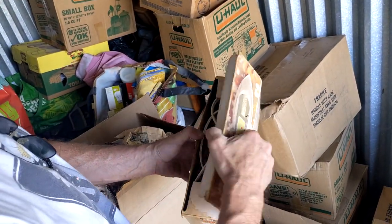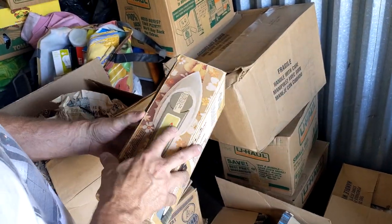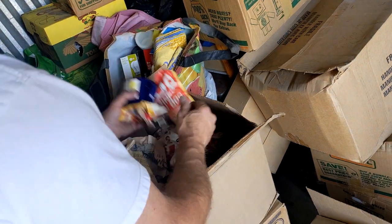Seamstress or sewing items. Wow, I like the color. More wrapped-up stuff — some crappy glass but you know, broken.